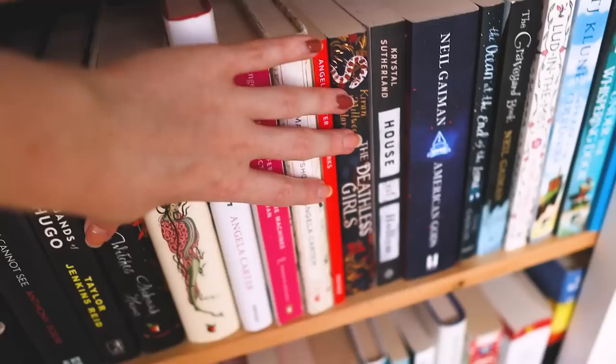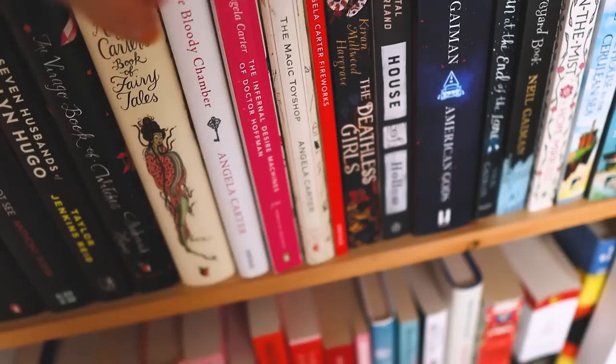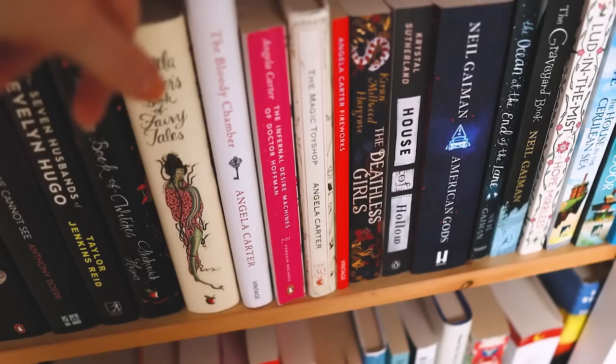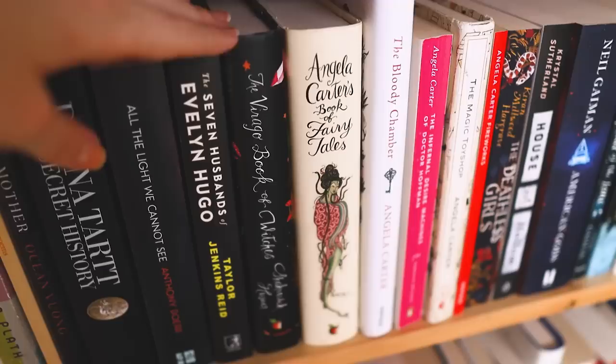We have Crystal Sutherland's House of Hollow, which is a YA novel. The Deathless Girls by Kieran Millwood Hargrave. And then all of my Angela Carter books: Fireworks, The Magic Toyshop — which is my favorite book by Angela Carter — The Infernal Desire Machines of Doctor Hoffman (my least favorite Angela Carter), The Bloody Chamber — a compilation of retold fairy tales — Angela Carter's Book of Fairy Tales, and then The Virago Book of Witches by Shahrukh Husain.